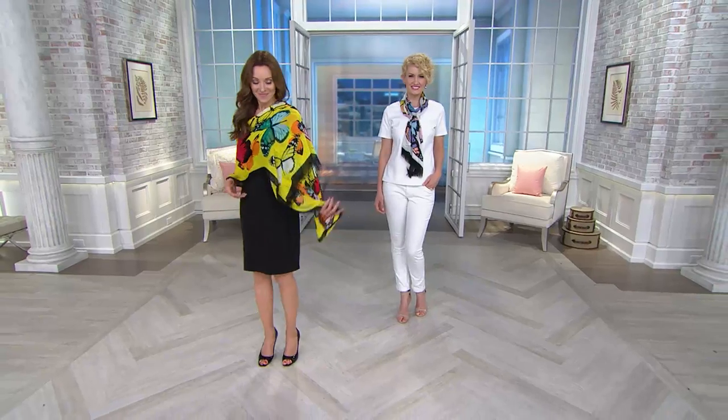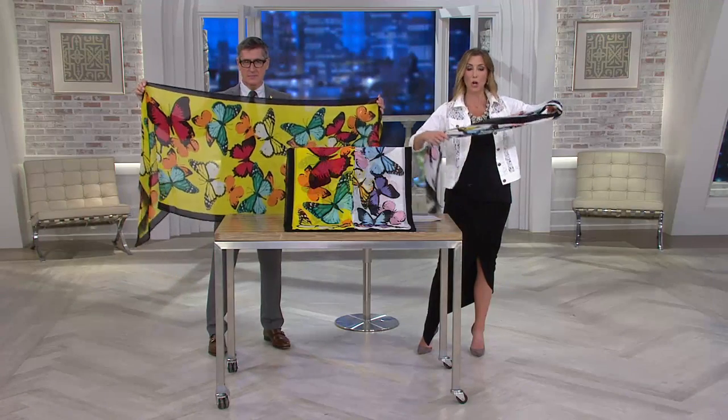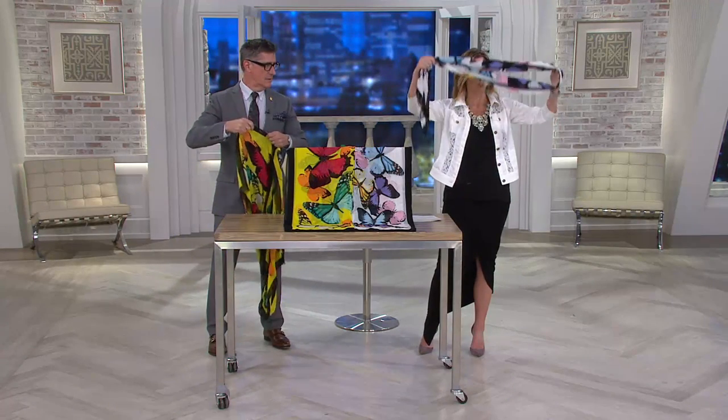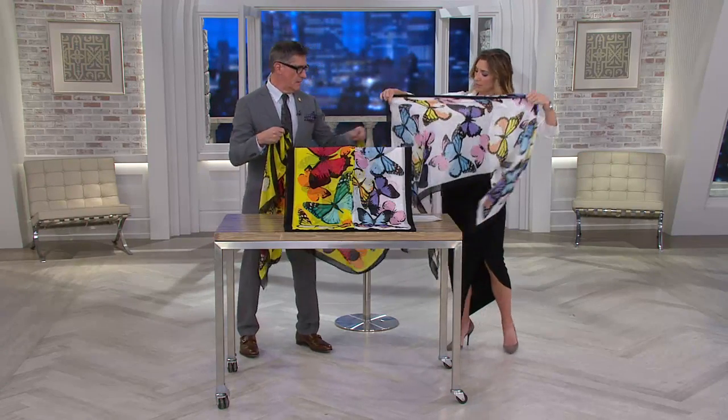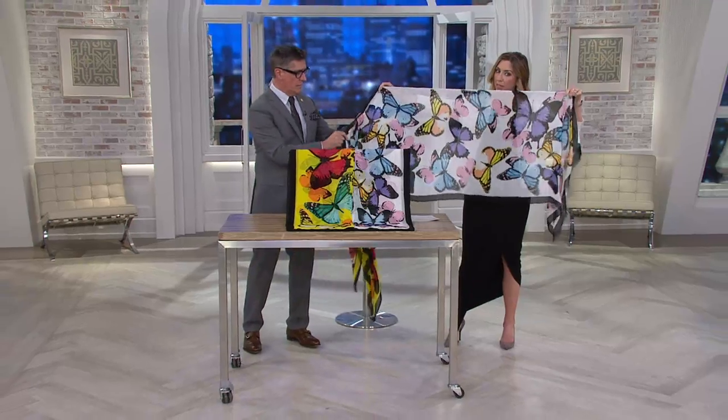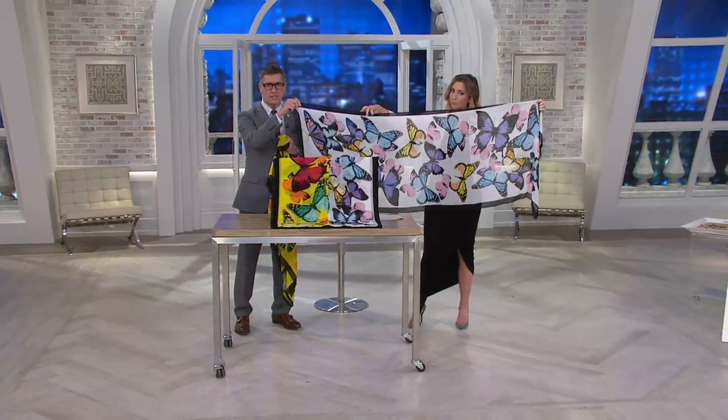Very beautiful. Exactly — keep your shoulders warm. And then Amanda has our pastel version, which I'm actually going to play with right here. We'll open up both. I love that with your outfit. I adore the black and white and then a little bit of pastel. Look at what's happening here.